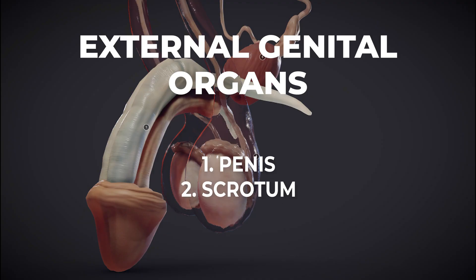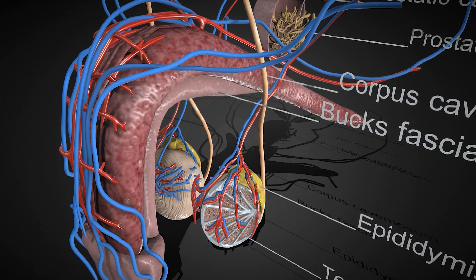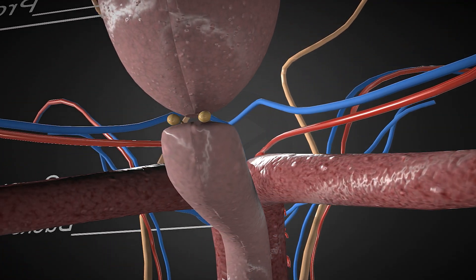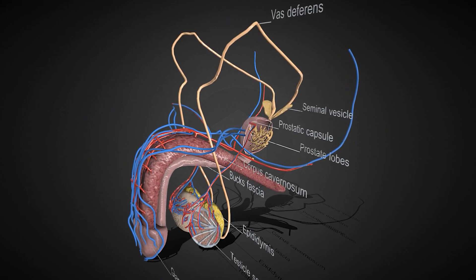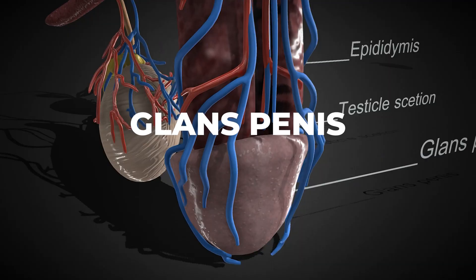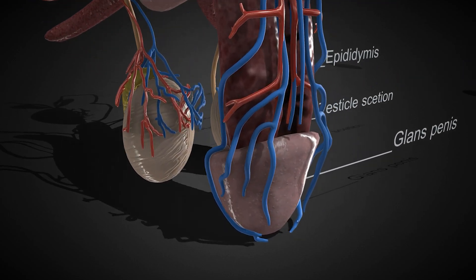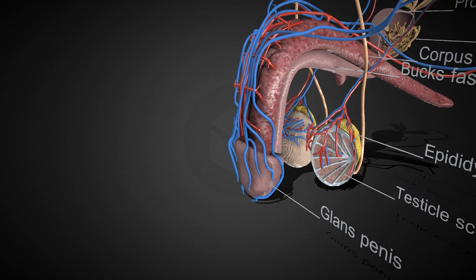External genital organs consist of the penis and scrotum. The penis has a root — the internal part attaching it to the pelvic structures, containing the bulb and crura — a body consisting of two corpora cavernosa and one corpus spongiosum, which fill with blood during erection, and the glans penis, the sensitive rounded tip containing numerous nerve endings responsible for sexual pleasure. The foreskin, or prepuce, covers the glans and can be retracted.